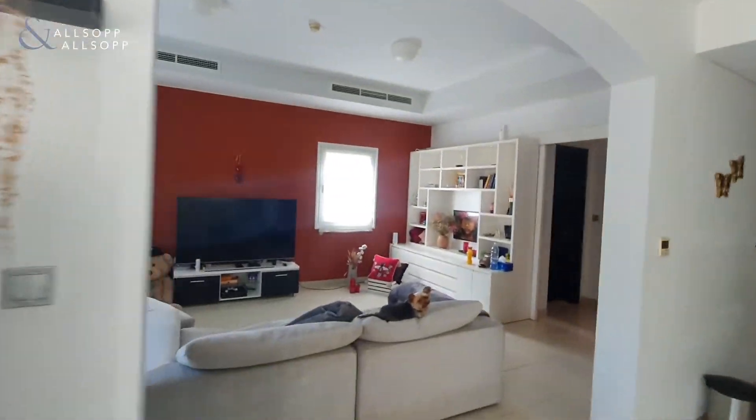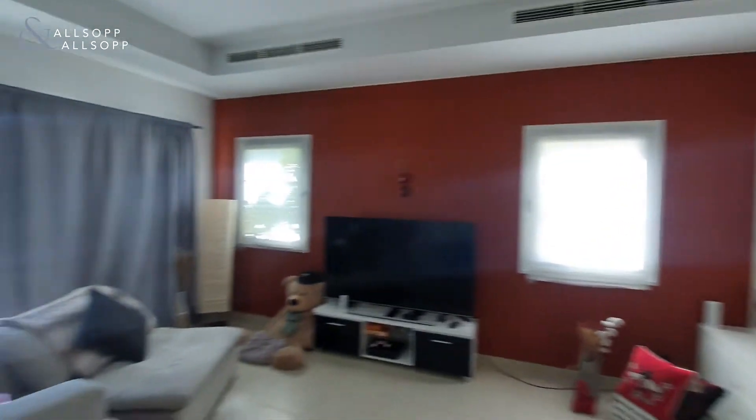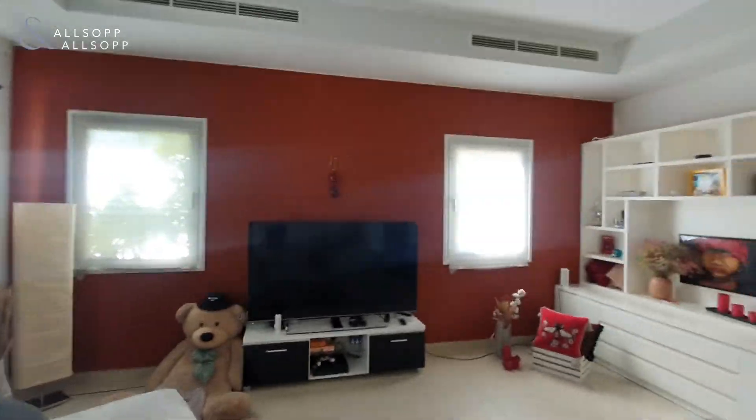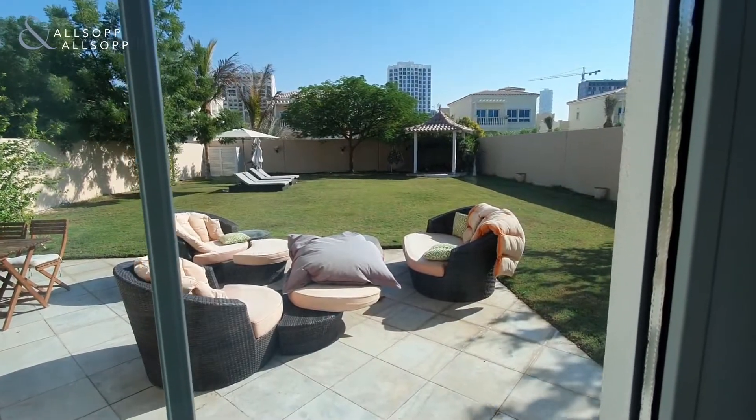We'll take you through into the living room, and again in the living room you have patio doors that run the full width of the property looking out into the large plot.